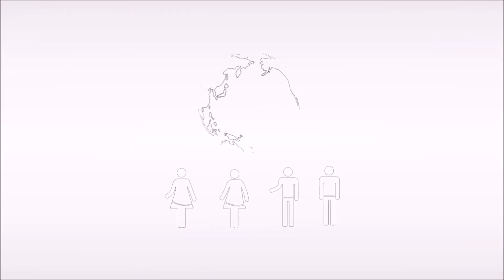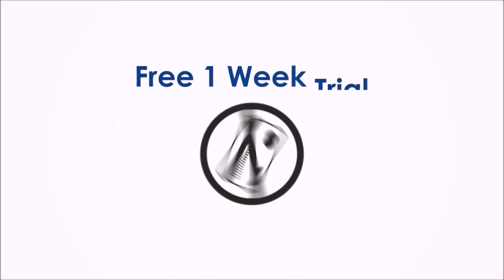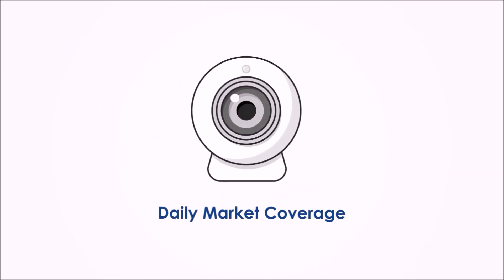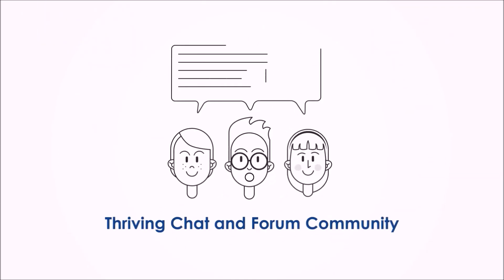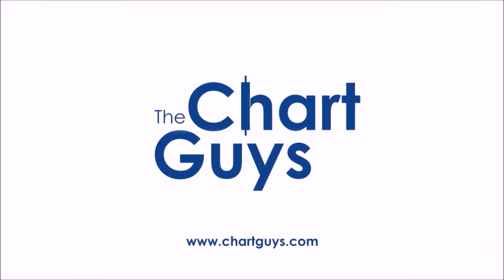Join our community of hundreds of analysts worldwide working together to learn the charts, generate profit, and achieve financial independence. Sign up for a one-week free trial, no credit card required, for access to daily live chart analysis and market coverage, a thriving chat community, along with dozens of hours of exclusive educational materials. We look forward to seeing you. Let's check out some charts.